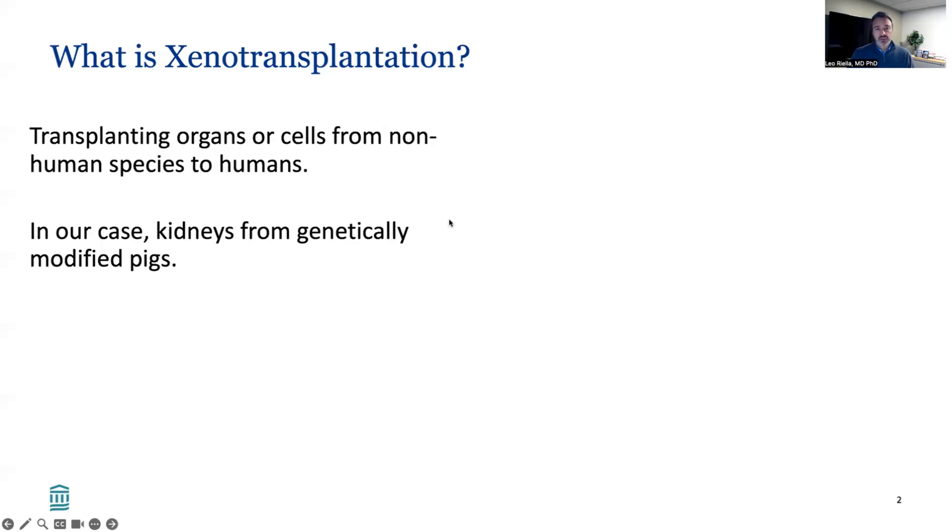I would like to first start with the question of what is xenotransplantation. Xenotransplantation is the transplantation of either organs or cells from non-human species into humans. In our case, we'll be talking about kidneys from genetically edited or modified pigs.